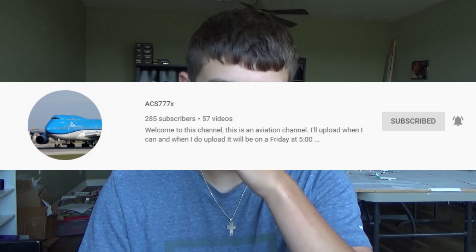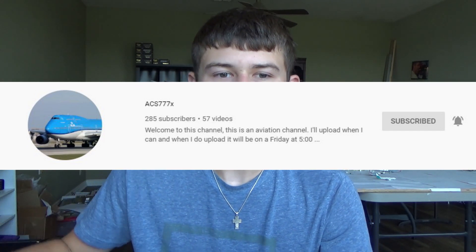Before we get the video started, I do want to give a huge shout out to ACS777X for helping me with the checklist for you guys. Please go subscribe to his channel and check all his videos — he just posted a new airport update and he's finally back, so please go check him out. We'll hop on the computer and I'll show you how to do it.